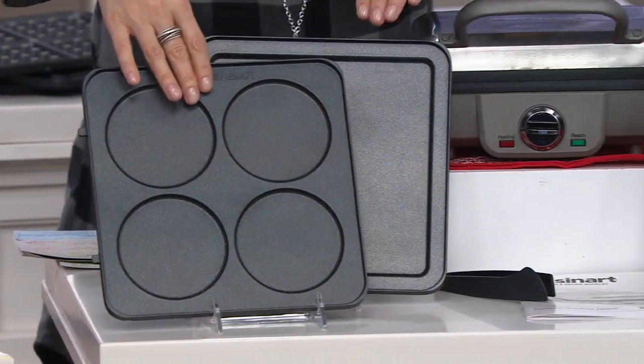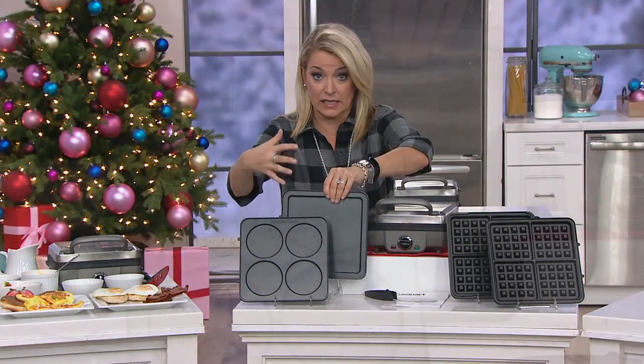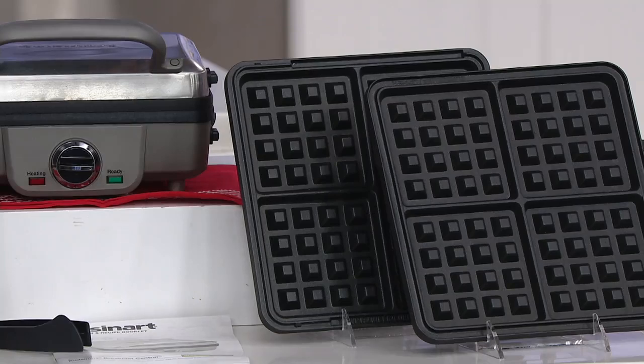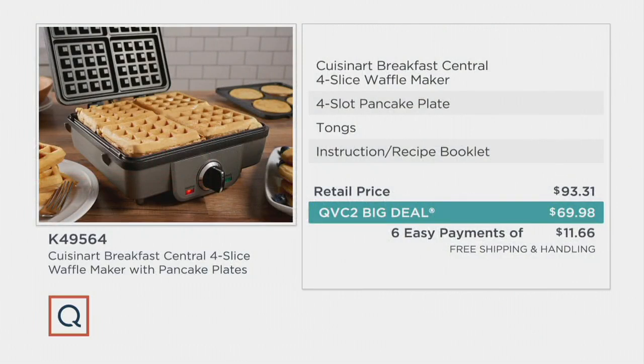With the pancake plates, you've got the flat top that goes on top to let the pancakes do their thing. With the waffle, it's Belgian waffle from every direction. Tongs are included, plus recipe ideas and instructions — it's so easy to use. You just plug it in, set your dial, and you're off and running. Save some money and make it easy.